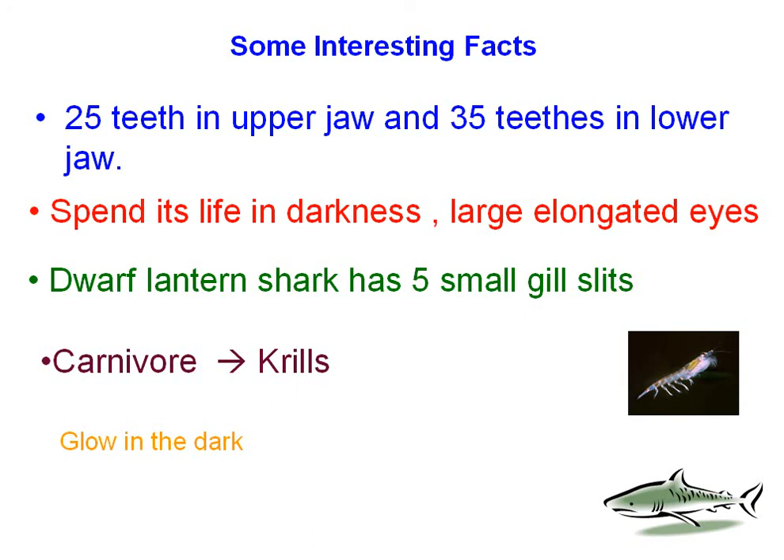It glows in the dark, which can give it away. It lives in the very deep areas of the sea, about 600 meters below the surface.